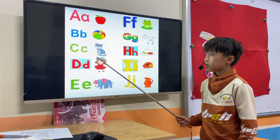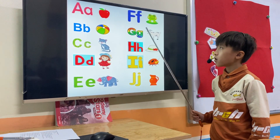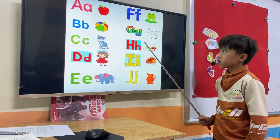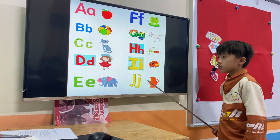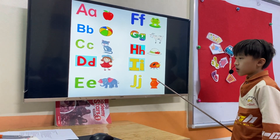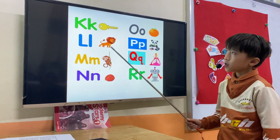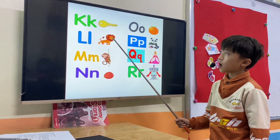D. E. F. G. H. Hat. I. Insect. J. K. L. Lion.